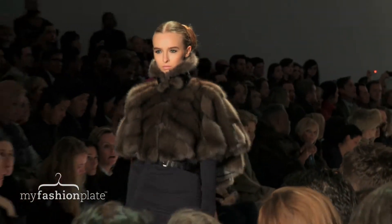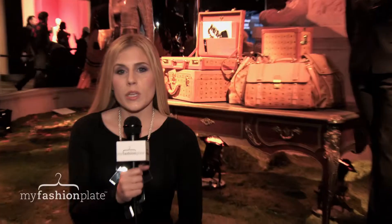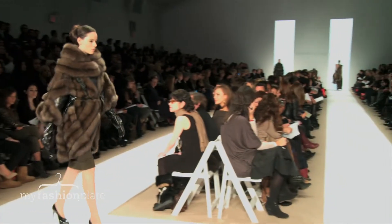The fur coats and capelets were offset very nicely with body-grazing knit dresses and gowns. We saw plenty of fox and chinchilla and alligator trim help define the shapes and give a little bit of contour.